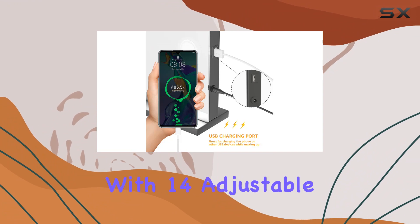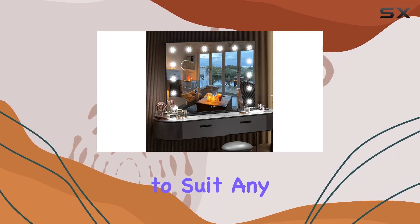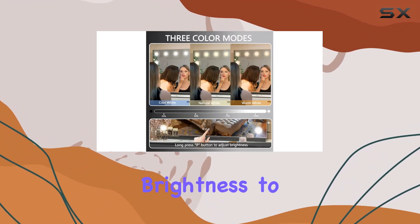Now, let's talk about illumination. With 14 adjustable built-in LED bulbs, this mirror provides customizable lighting options to suit any occasion. Whether you prefer warm white, natural white, or cool white, the smart touch buttons make it easy to adjust the brightness to your liking.